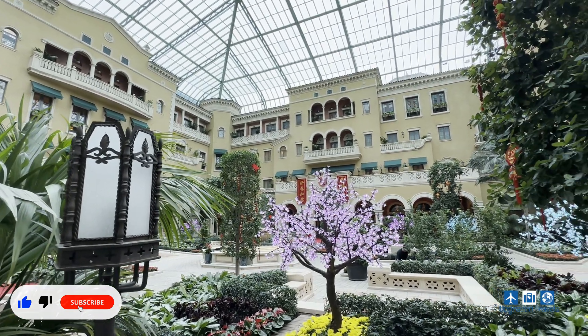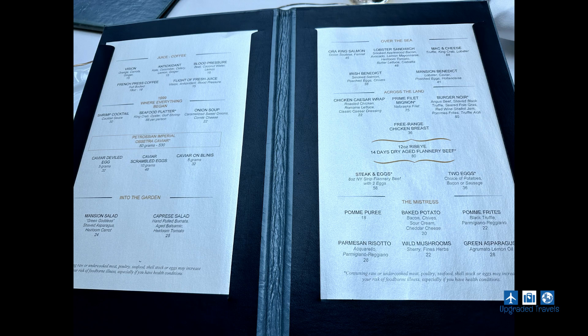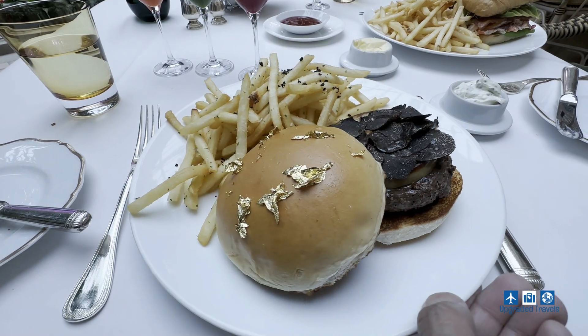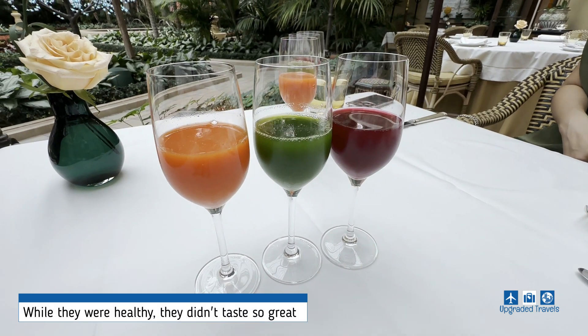We were there for lunch. I had the Wagyu burger with foie gras and truffle, while Jeanette had the lobster sandwich. Here's the full menu — feel free to pause the video to get a better look. My burger was so buttery and rich, and Jeanette's sandwich was very fresh and light. To wash it all down, we ordered the ultra healthy-tasting juice flight.